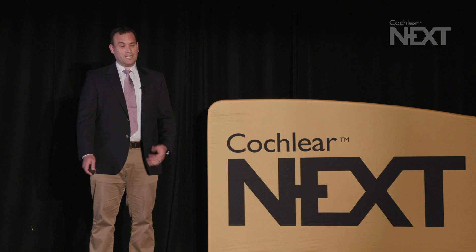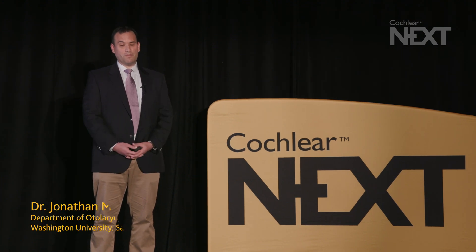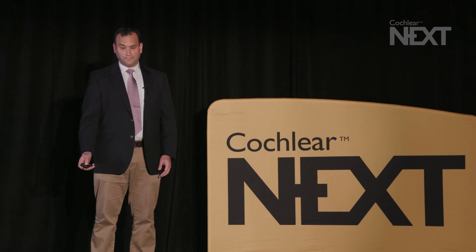Good morning. Thank you for the opportunity to speak to this audience. My name is Jonathan McJunkin. I'm from the Department of Otolaryngology at Washington University in St. Louis. I'm one of the cochlear implant surgeons there. In terms of disclosures, Cochlear Corporation was kind enough to cover my travel expenses for this meeting today.